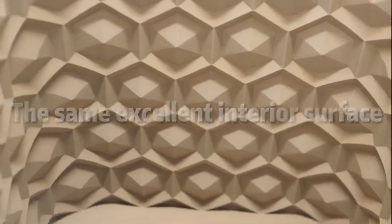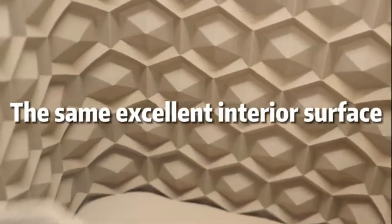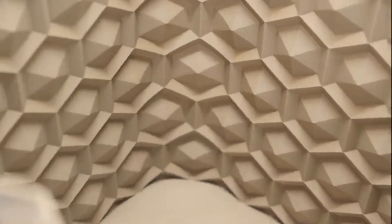Our tests demonstrated the Keydye Max 3's ability to produce detailed prints with smooth finishes and accurate color reproduction.